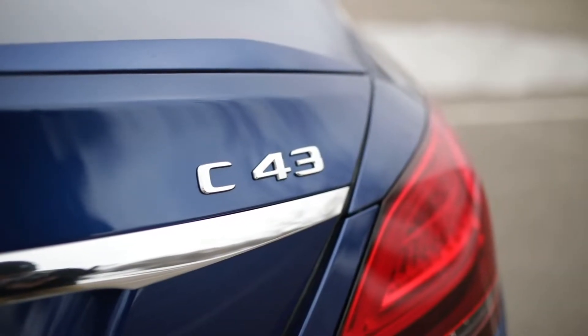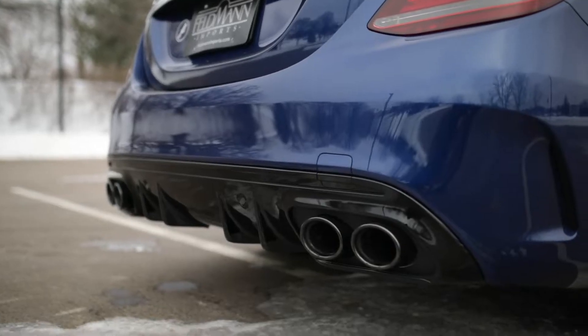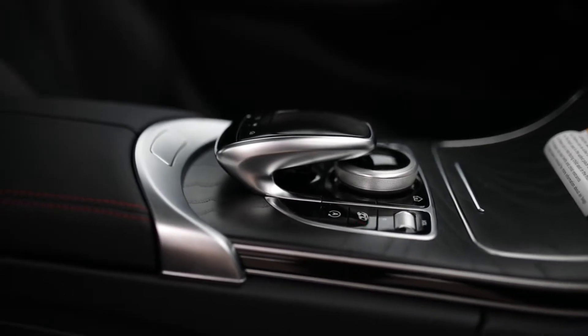Some options available for the C43 include the night package, which comes with a blacked out mirror cover, rear diffuser, and exterior trim. The multimedia package comes with navigation and voice control, and smartphone integration for Apple CarPlay and Android.